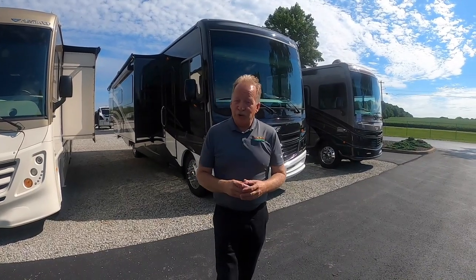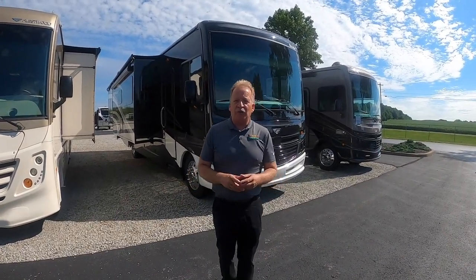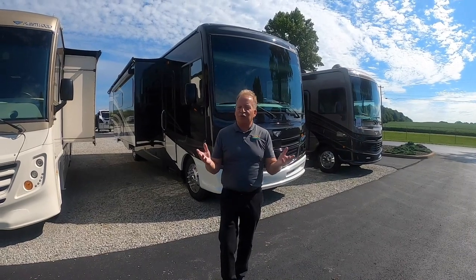Hey everyone, it's John Hancock at Walnut Ridge Family RV, Newcastle, Indiana with another Feature Friday. Thanks for joining us.